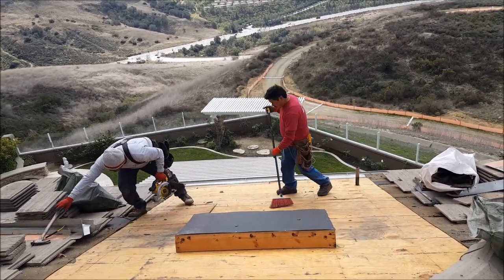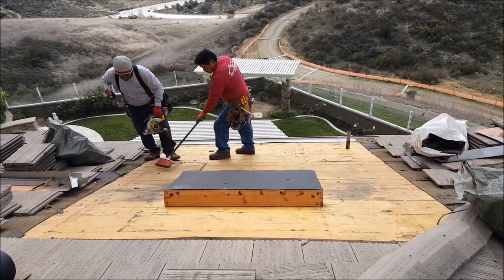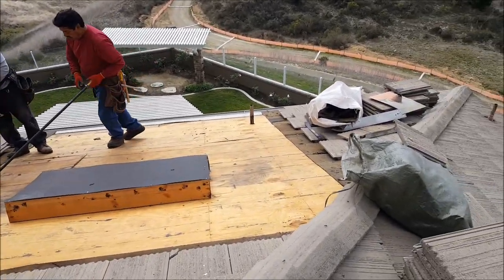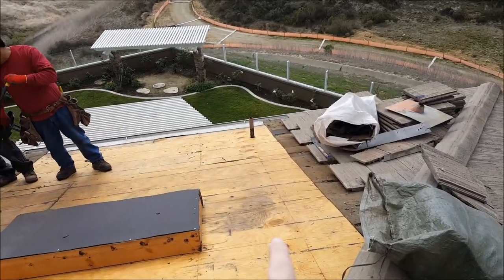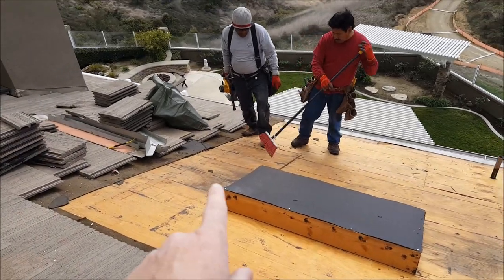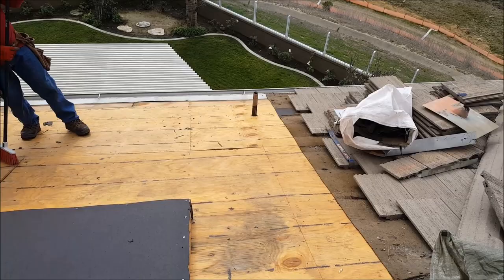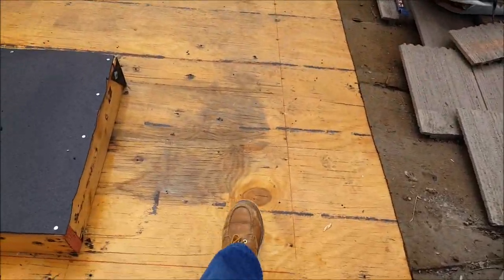They had a couple of bids to just do one side of the skylight. Now that we have the whole thing all torn apart, you can see they had a really big leak right here. It was going all the way down there and damaging the roof down there. Another one right here in the plywood — this stuff has got to be replaced.